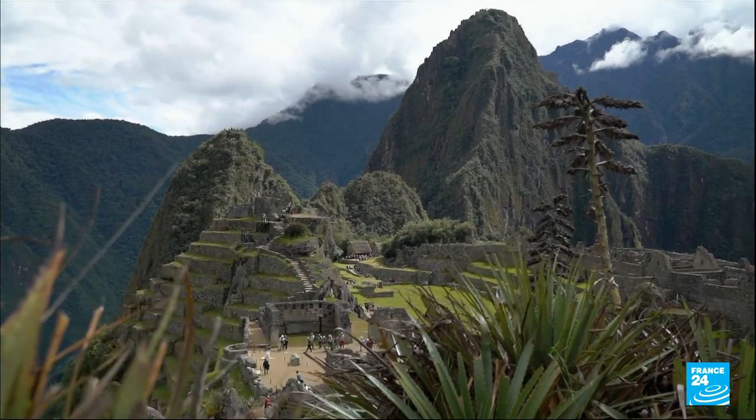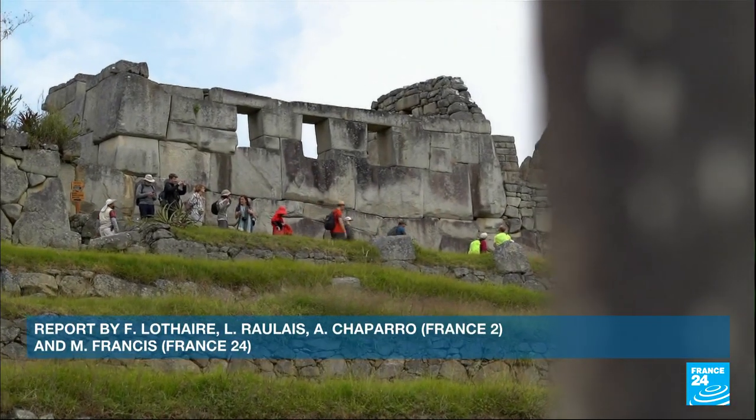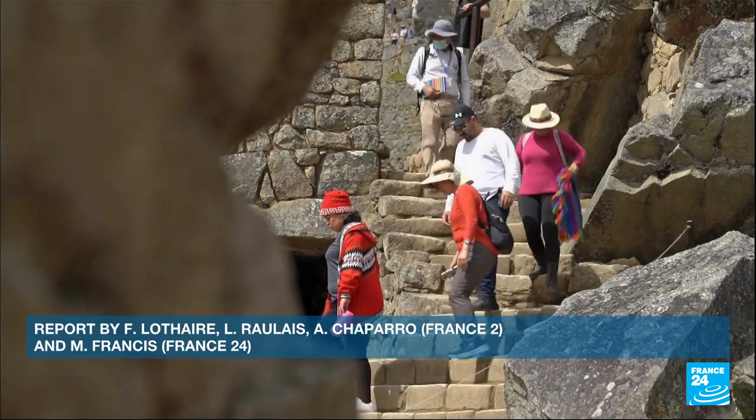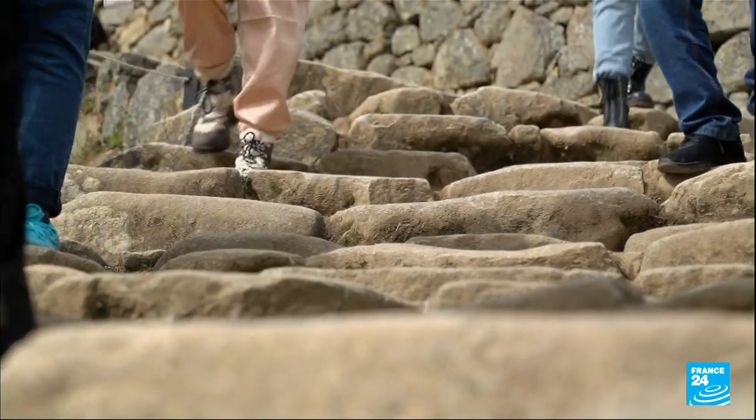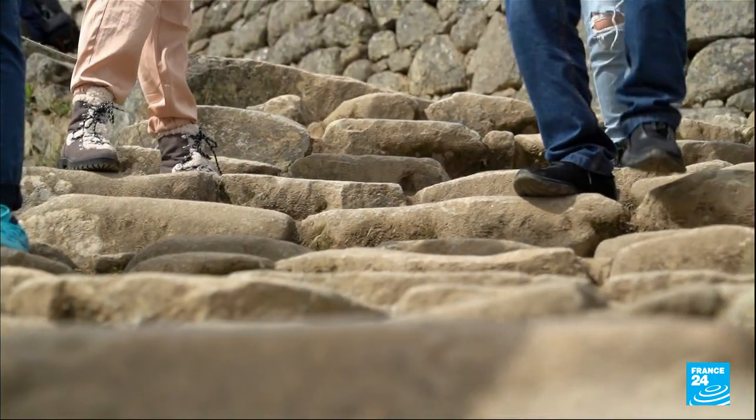Machu Picchu is a UNESCO World Heritage Site. To protect it from erosion, only 1,000 tourists are permitted to visit the site each day.